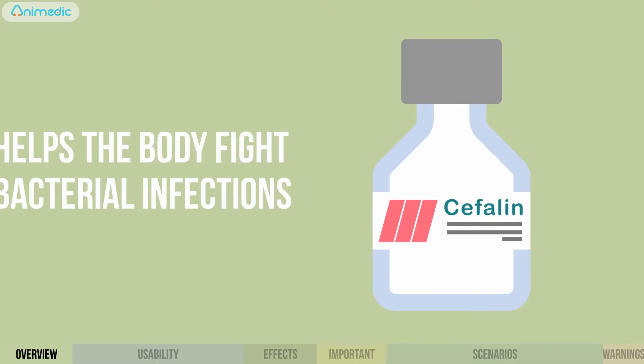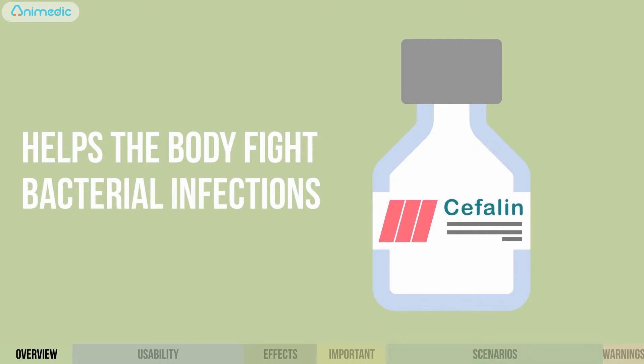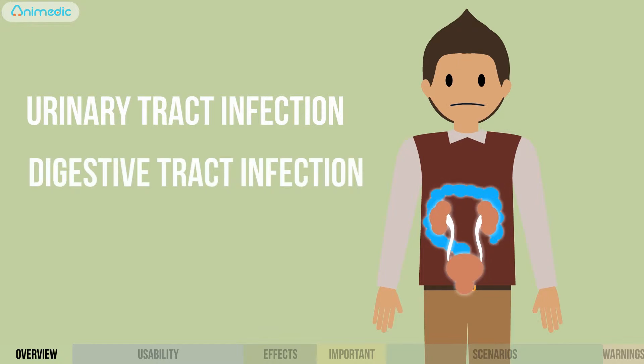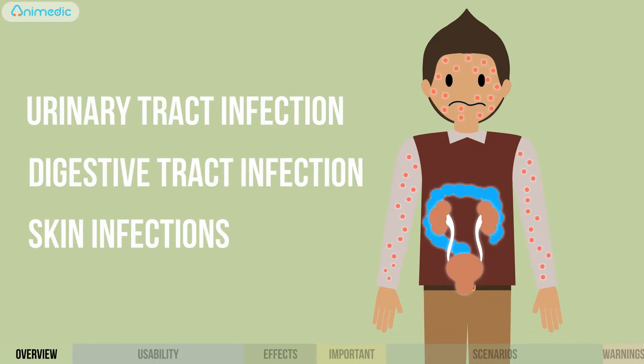Cephalin, an antibiotic designed to help the body fight bacterial infections, typically used to treat urinary tract infections, digestive infections, and skin infections.